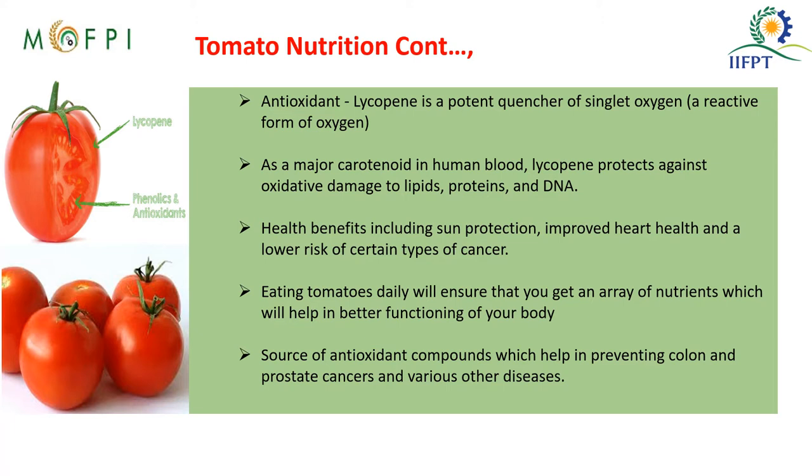Lycopene is an important antioxidant compound and a potent quencher of singlet oxygen. It is a major carotenoid which helps in sun protection, improving heart health, and lowering the risk of cancers like colon cancer and prostate cancer. Tomatoes are also enriched with other nutrients like potassium and vitamin C, making them a very good ingredient.